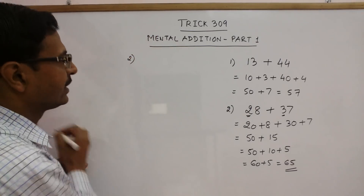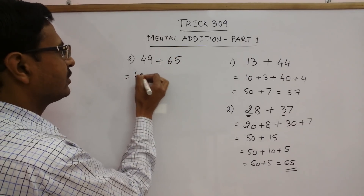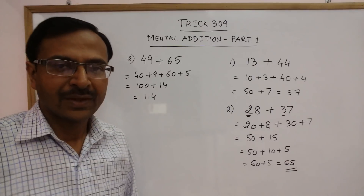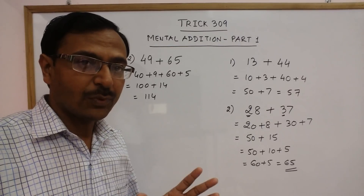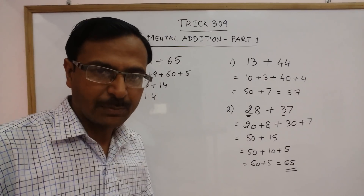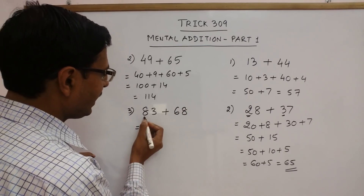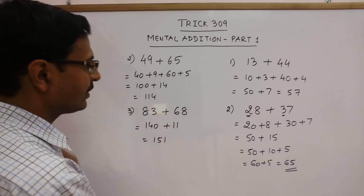One more example: 49 and 65. 60 plus 40 is 100, and 9 plus 5 is 14. So 100 plus 14 is 114. Every step takes place in the mind. Whenever you add mentally, just follow the place value from the left hand side. Another example: 83 plus 68. 80 plus 60 is 140 and 3 plus 8 is 11. So you get 151 as the answer.